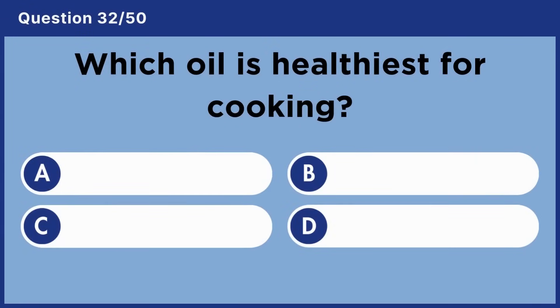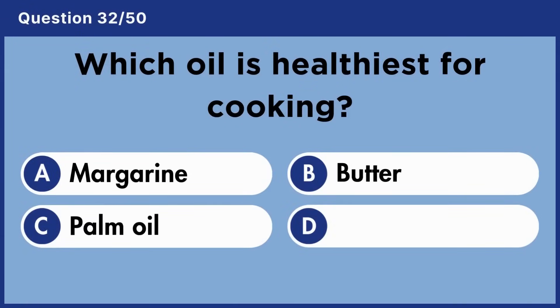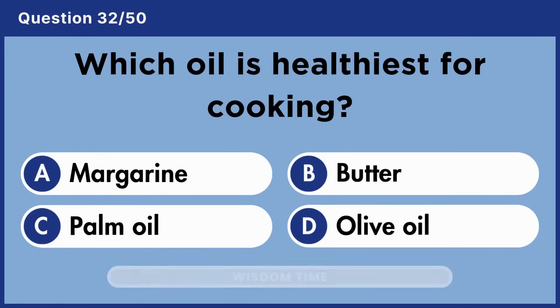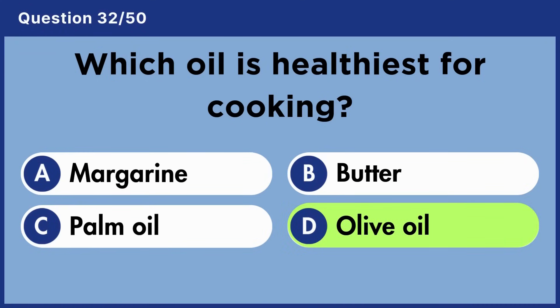Which oil is healthiest for cooking? Answer D: Olive oil.